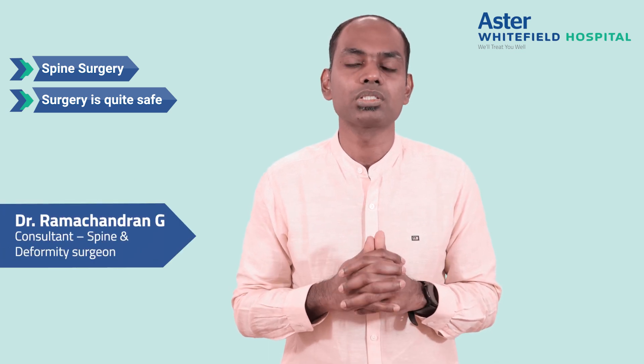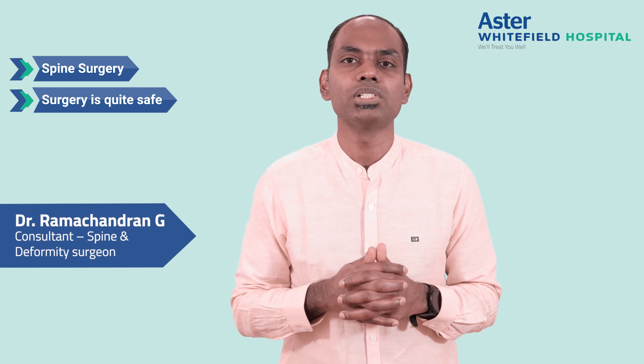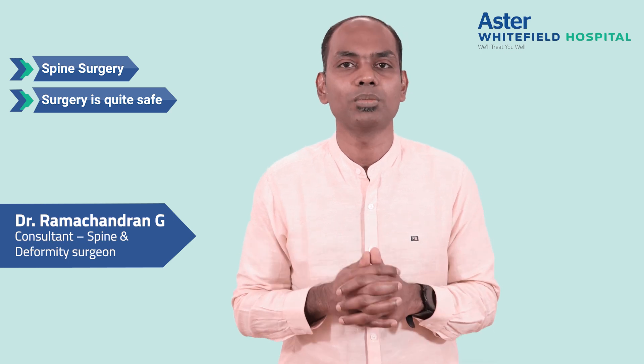If you have any questions, visit Aster Whitefield Hospital — we are readily available. Thank you.